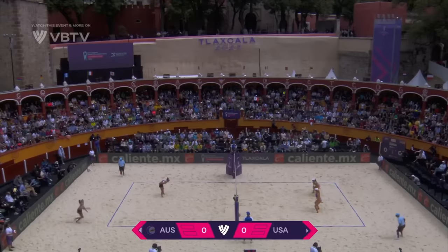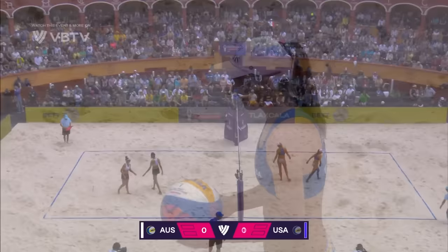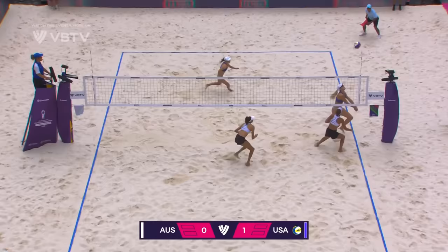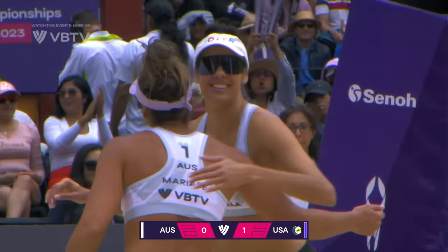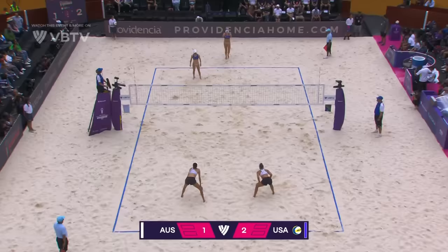It's Australia in white serving, it's the USA in blue receiving for this women's bronze medal match from the FIVB Beach Volleyball World Championships, Tlaxcala 2023. Good touch from Cloth. Not much that Nuss could do with that. And that's very well played by Clancy to figure a way to get past the block. So far so good for the USA, up 2-1.